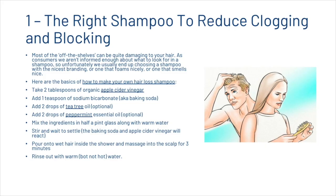First, we're going to look at selecting the right shampoo to reduce clogging of the hair follicles. Most off-the-shelf shampoos can be quite damaging to your hair, and as consumers we aren't informed enough about what to look for. We usually end up choosing a shampoo with the nicest branding, one that foams nicely, or one that smells nice. We're going to share the basics of making your own hair loss shampoo: two tablespoons of organic apple cider vinegar, one teaspoon of sodium bicarbonate or baking soda, two drops of tea tree oil and two drops of peppermint essential oil. Mix these ingredients in a half-pint glass with some warm water, stir it and wait for it to settle — the baking soda and apple cider vinegar will start to react. Then pour it onto wet hair inside the shower and massage into the scalp for three minutes, then rinse with warm but not too hot water.